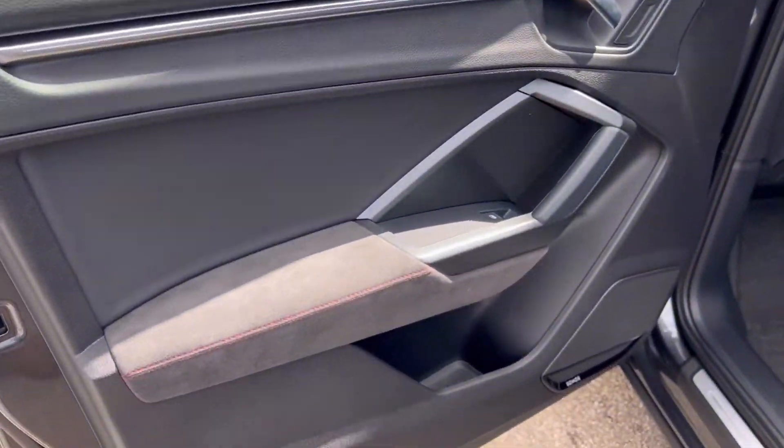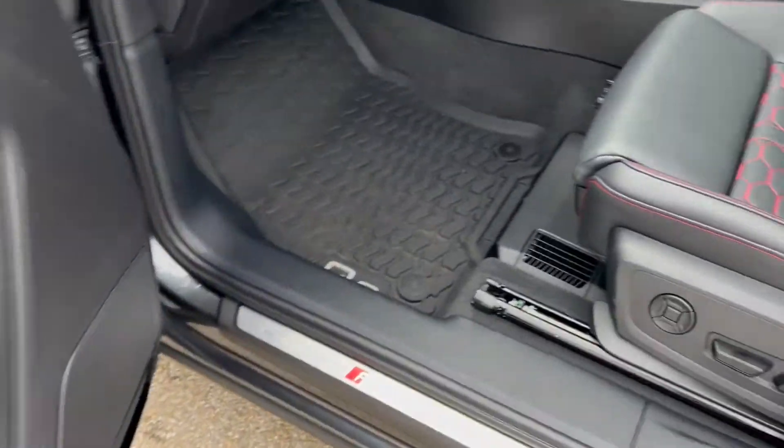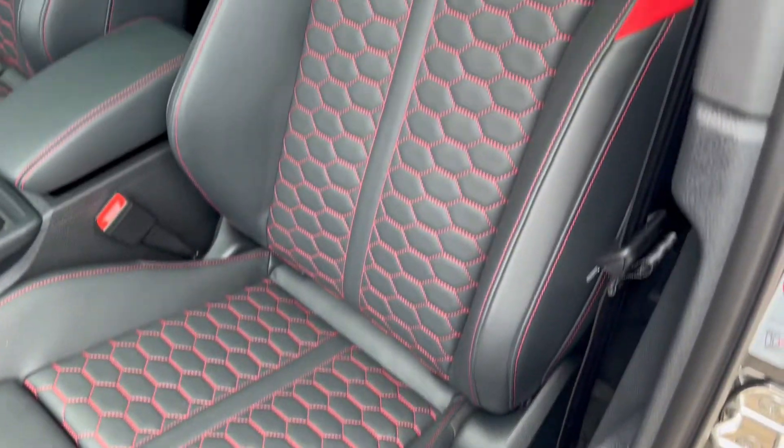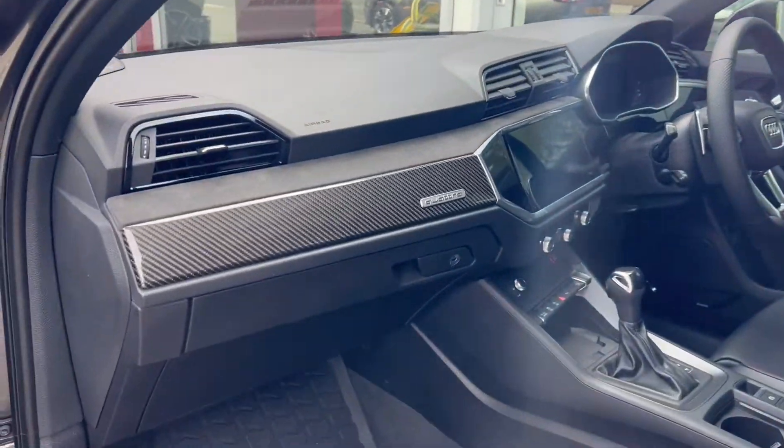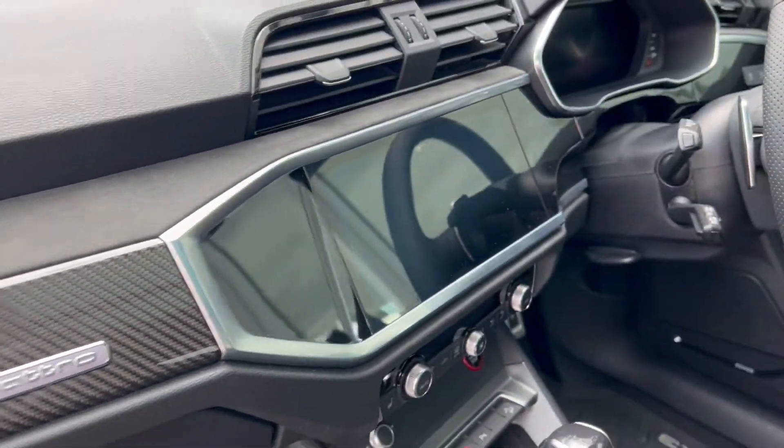Moving on to the front passenger, again beginning with the door card, electric controls to the windows, and speakers for the audio. The passenger gets the quilted black leather electric heated sports seat with red contrast stitching. We've also got the carbon fibre dash trim.